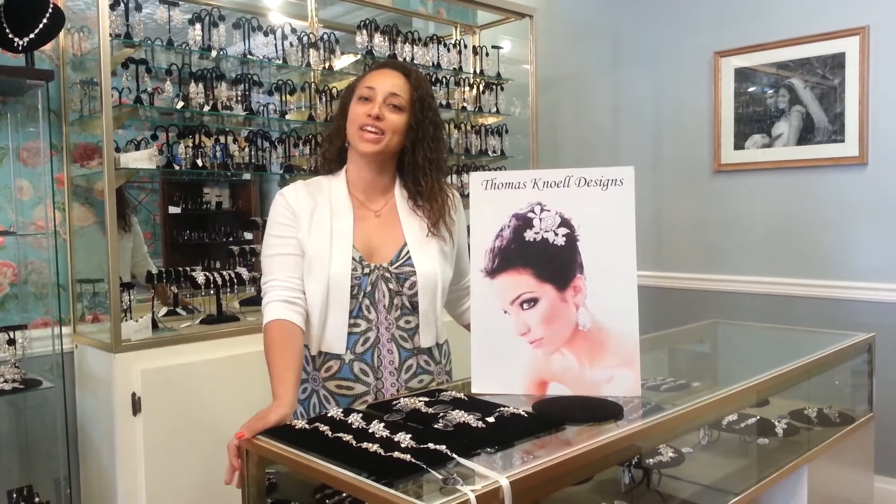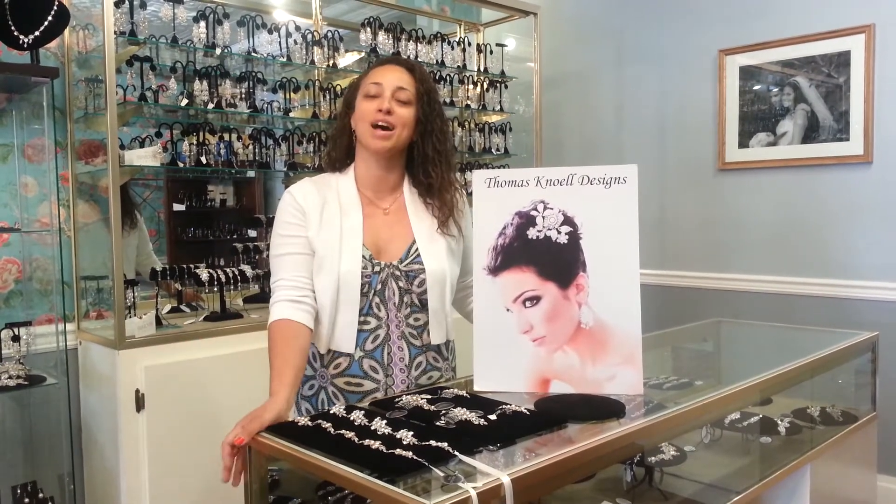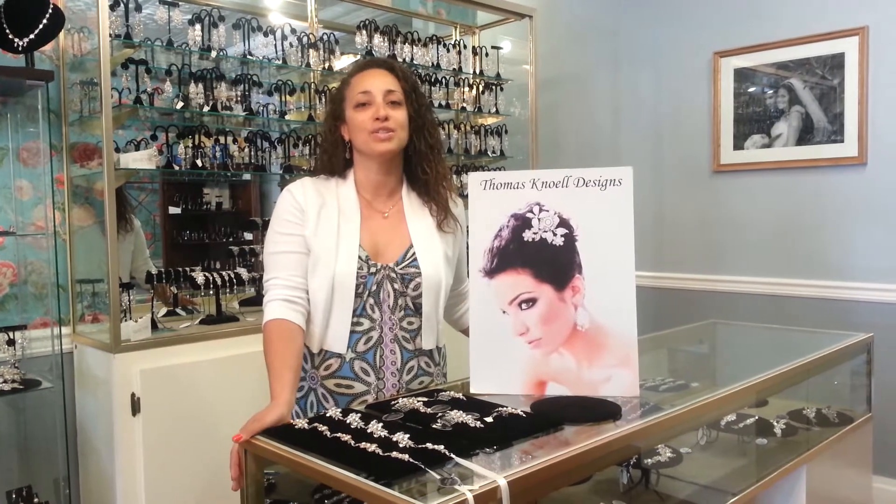My name is Raquel Noll, and thank you for visiting our first video blog at Thomas Noll Designs. We design couture headpieces and jewelry for bridesmaids and special events. Today I want to talk to you about three of my favorite looks for spring and summer for 2013.